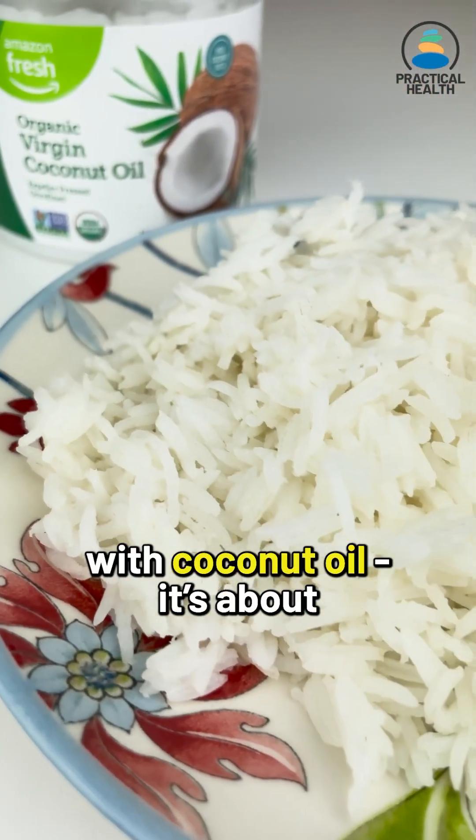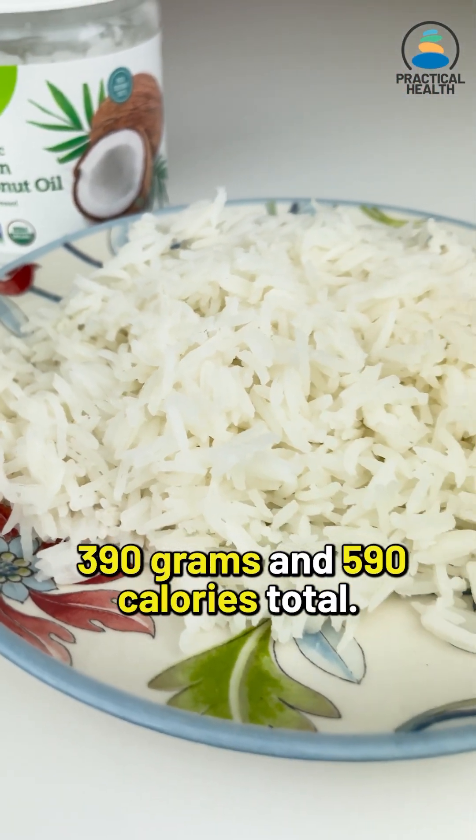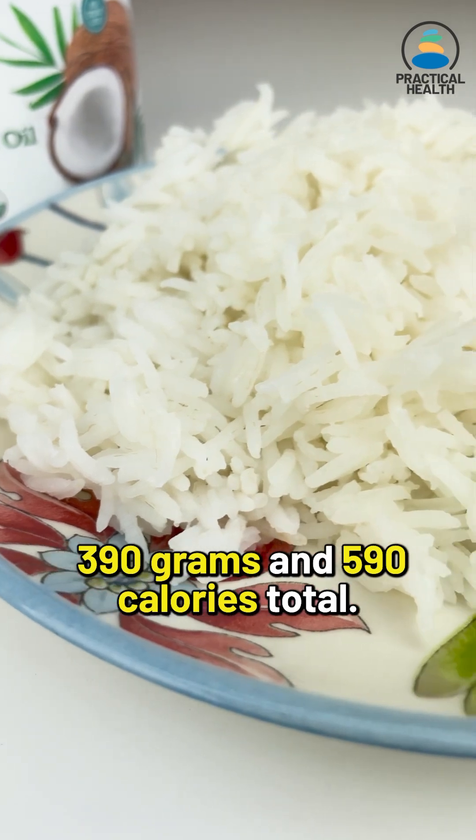Here's my bowl of white rice with coconut oil. It's about 390 grams and 590 calories total. It tastes amazing.